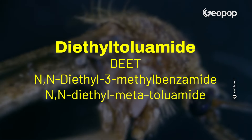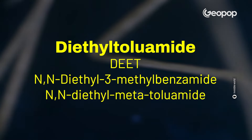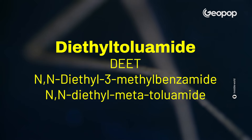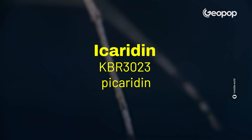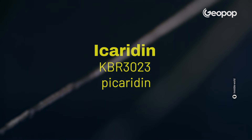They all contain an active ingredient — a substance that acts against mosquitoes. There are four substances that work and have been approved by the European Chemicals Agency. One: diethyltoluamide, also known as DEET, N,N-diethyl-3-methylbenzamide, or N,N-diethyl-metatoluamide. Two: icaridin, also commonly called KBR-3023 or picaridin.